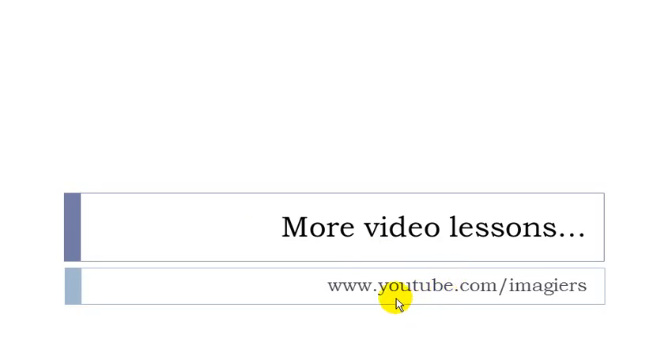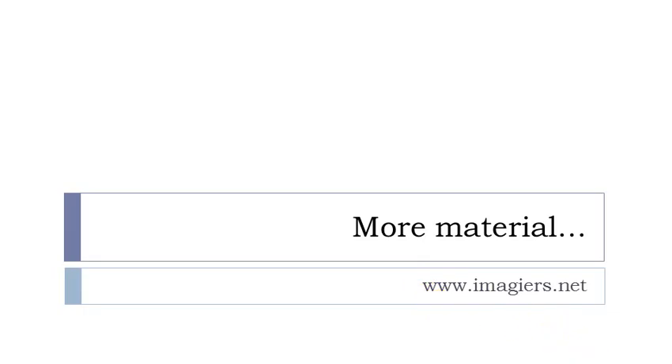And that's it. If you want more videos, then youtube.com slash imagier. And don't forget the website imagier.net — it's waiting for you. Have a great day. Bye bye.